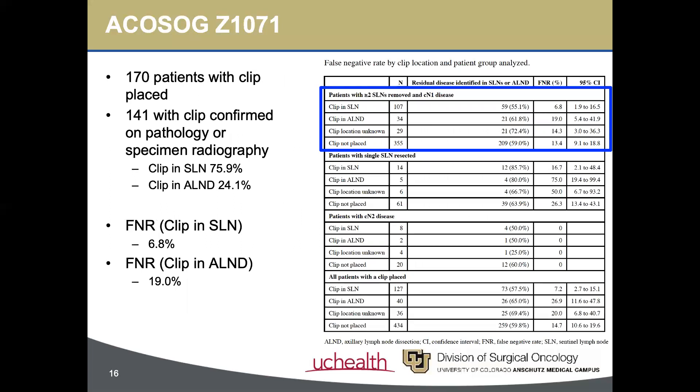Of the original cohort of 525 patients meeting the primary endpoint criteria, 170 had a clip placed at initial nodal biopsy. Of those, 141 patients had their clip identified and confirmed on specimen radiograph or pathology. 76% of those patients had the clip found in their sentinel node specimen, and 24% in the axillary dissection specimen. In cases where the clip was found in the sentinel lymph node, the FNR was 6.8%. In cases where the clip was identified in the axillary dissection, the false negative rate was 19%.